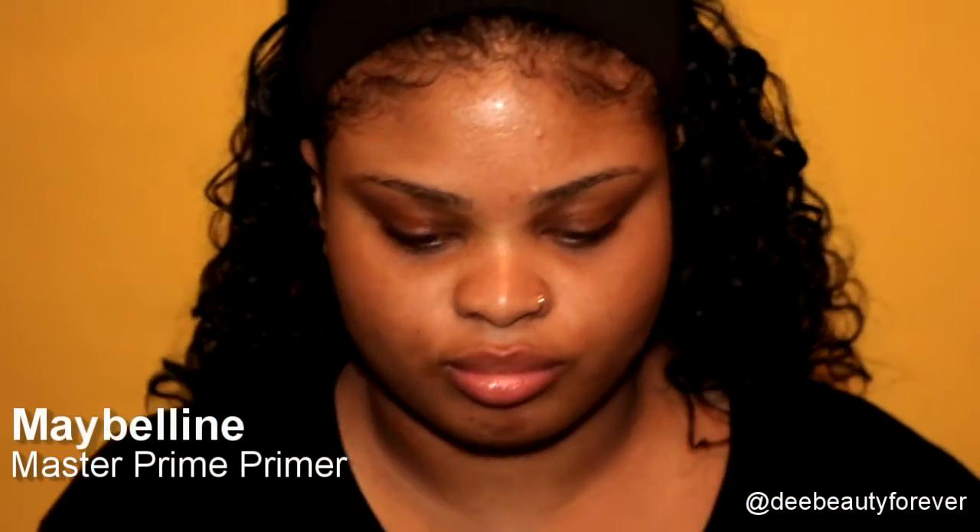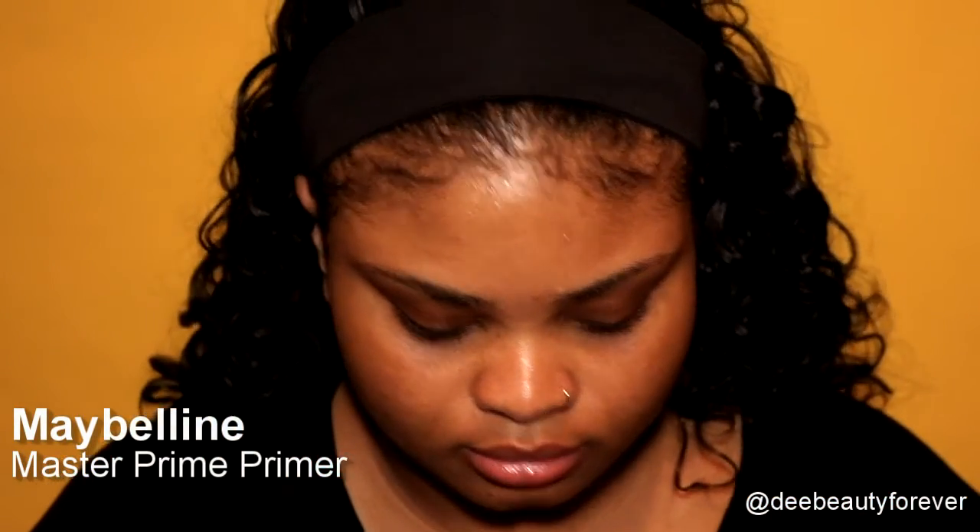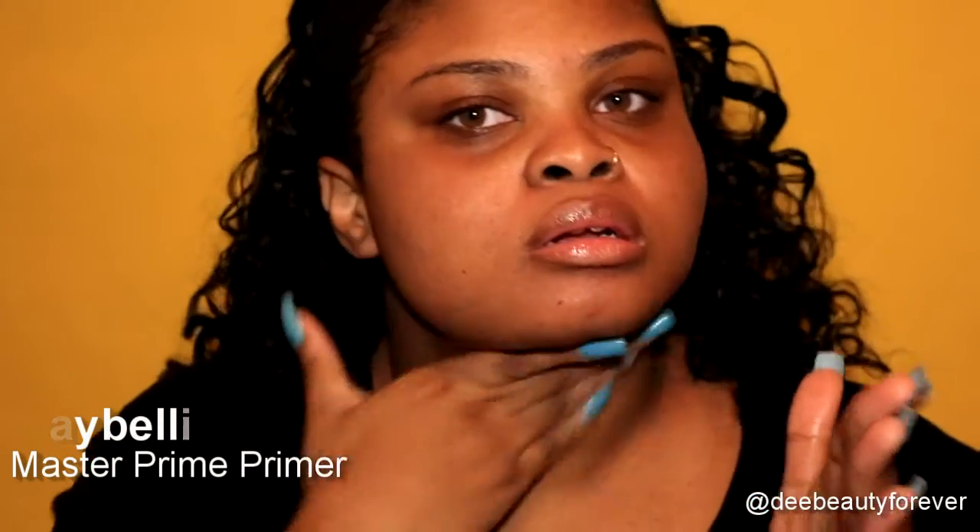Time to prime with Maybelline Master Prime Primer. This is perfect to help your face be smooth so when you add on that foundation, it goes on flawlessly.